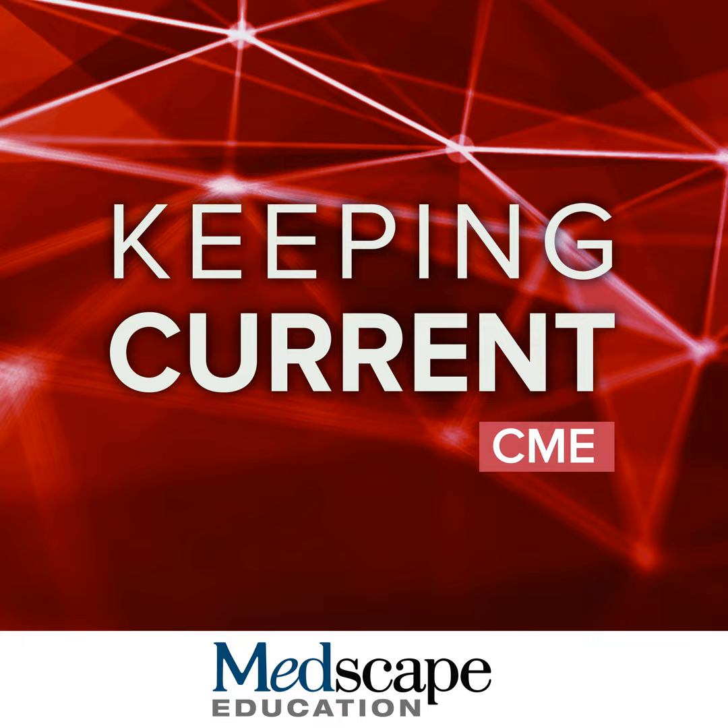Another point on moisturization: early on in very atopic patients, some have believed that the earlier and more severe the atopic dermatitis, the more likely kids are to go on the atopic march — which over time leads to more asthma, more food sensitivity, more rhinitis. It's really important to be cognizant of our atopic population. I believe moisturization is a big help in decreasing the number and frequency of flares in these children.